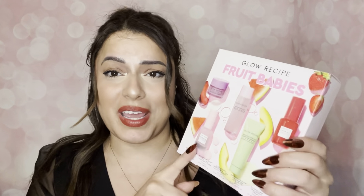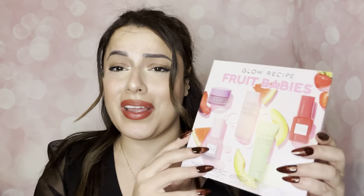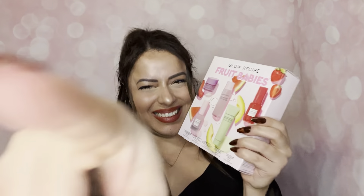Today I have a really fun video. I'm actually doing a little bit of a skincare video. I just got this kit right here — this is the Glow Recipe Fruit Babies Kit. So if you want to see me trying out all these products, keep on watching!